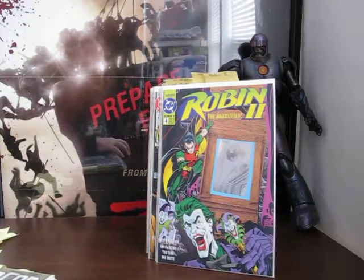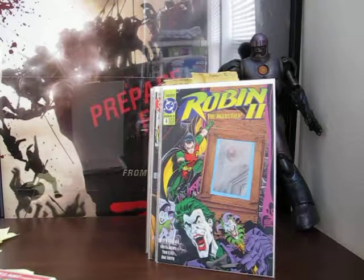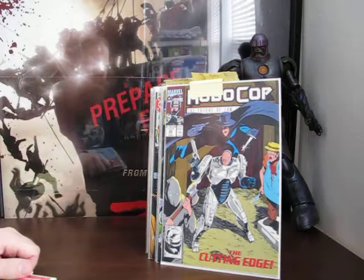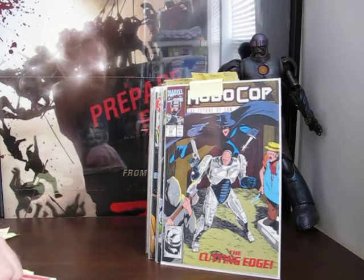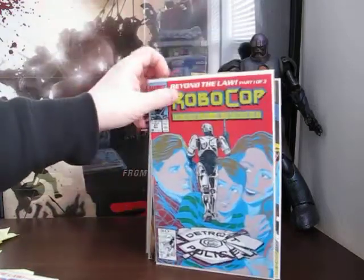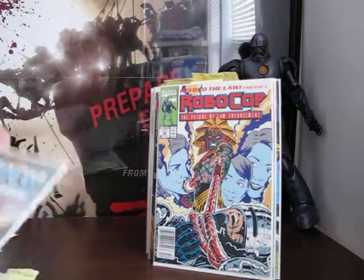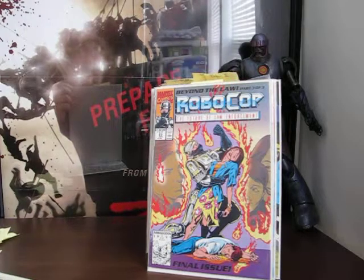I'm gonna hang on to the Robin books and give them to my kid because he really likes the Batman family. Holy cow, this next book is awesome - it's RoboCop 20, and with the movie coming out this is perfect timing. I was under the impression the RoboCop license was owned by Dark Horse, and I think they did put out some RoboCop comics way back when. Here's 21, 22, 23. If you're interested in RoboCop 20 through 23, make me an offer and I'll most likely gladly accept.